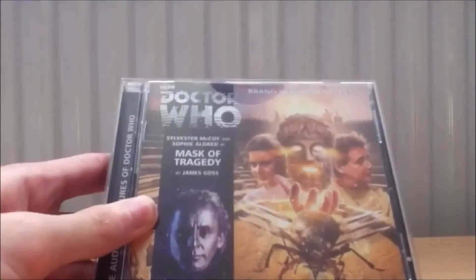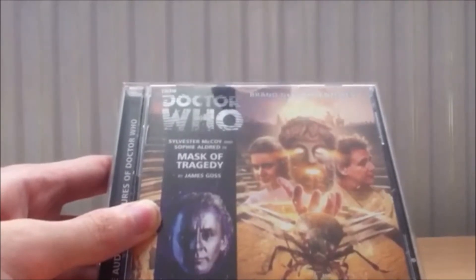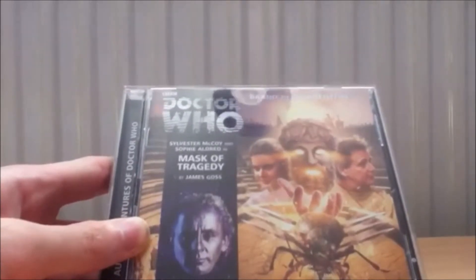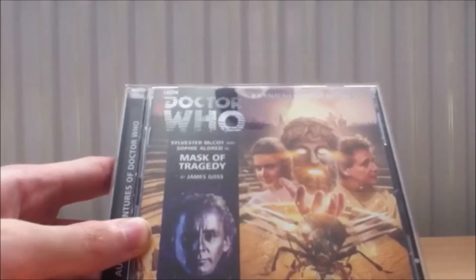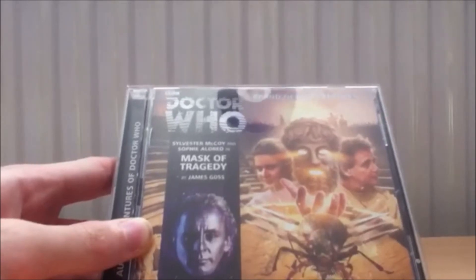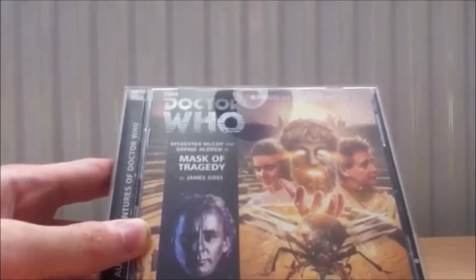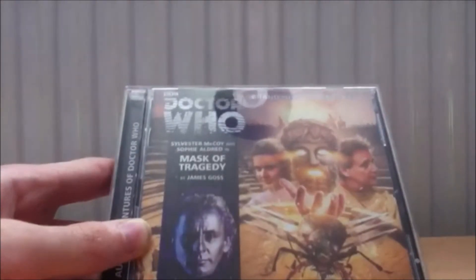We also have a recent one — 'The Mask of Tragedy,' which is part of another Seventh Doctor trilogy. The previous entry, 'Wrenching the Swarm,' was fantastic in my opinion. A lot of people have been complaining about Hex being in this one, saying he didn't need to be in this trilogy because of something that happened in 'Gods and Monsters' and then in 'Afterlife.' People have had mixed opinions on this Seventh Doctor trilogy so far.